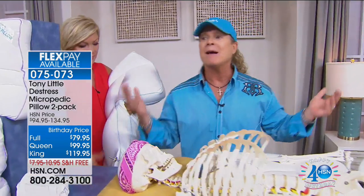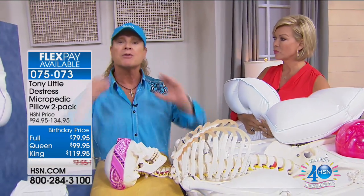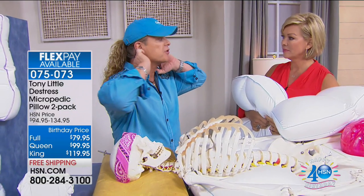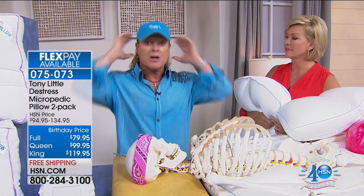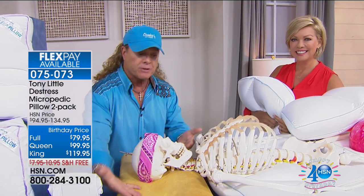Tony explains his background: 'I'm not a pillow expert — I'm a wellness and fitness guy. But I was looking for support for my neck while sleeping, and also looking for a pillow that wasn't hot. So this was my first pillow I bought — memory foam.'